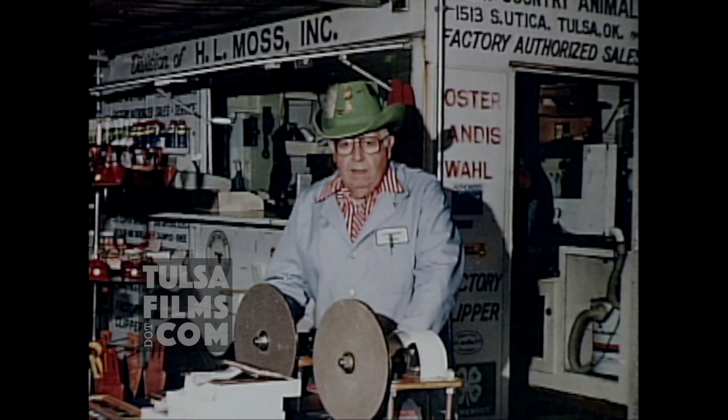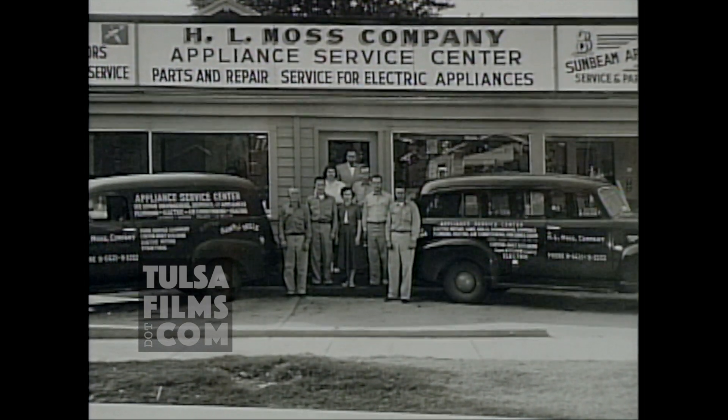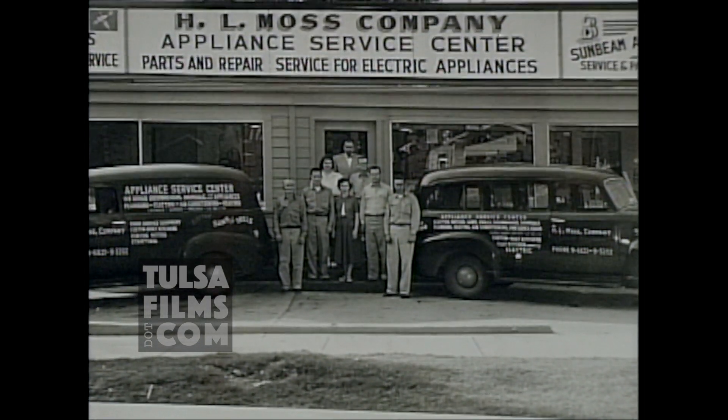Folks say, 'What do you do out there?' I repair appliances. 'Oh, that place — we know, we'd take anything in there, get a pair of scissors sharpened or a comb and lantern fixed.' It was 51 years ago when he opened his appliance repair store at 15th and Utica.